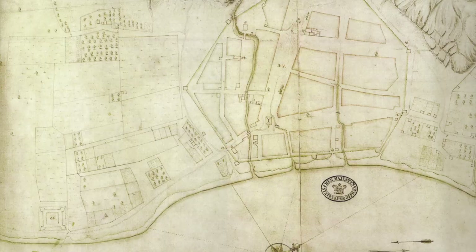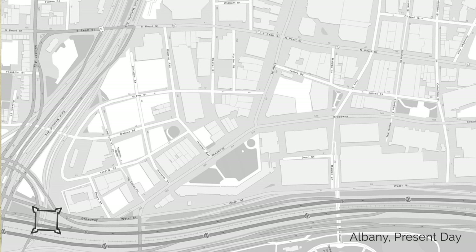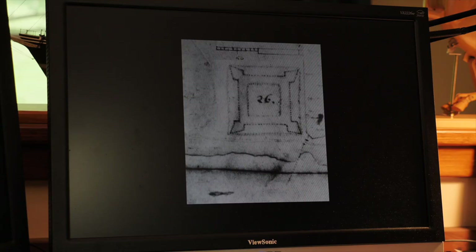You can take the Romer plan today, just as he drew it all those centuries ago, and lay it on top of Albany today — and it matches up. That's how good it is. So I thought, okay, I have this document, it's accurate, and there is a footprint of the site of Fort Orange. There's a scale on his plans.